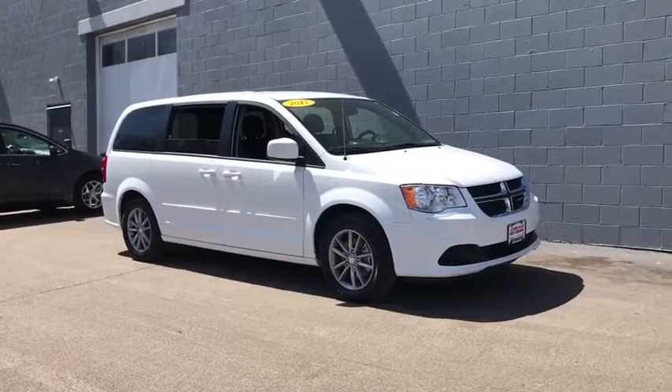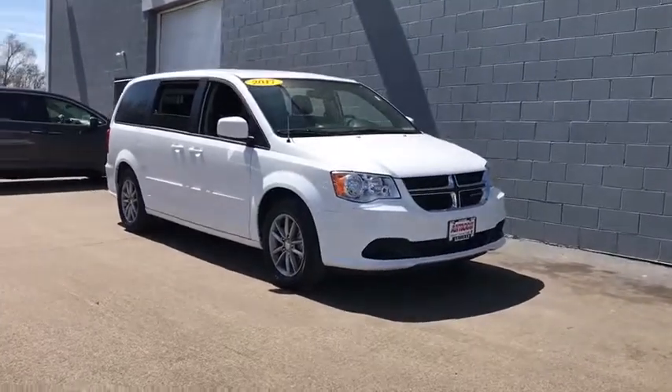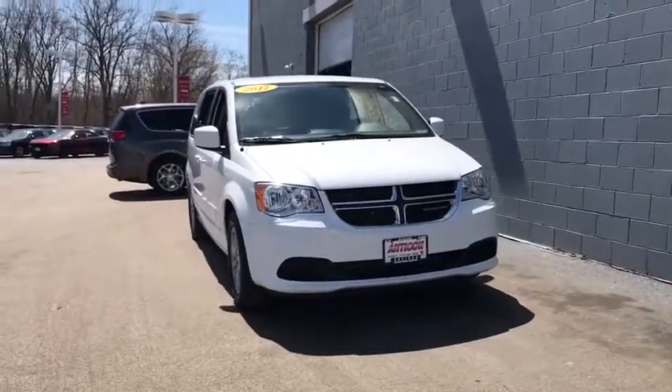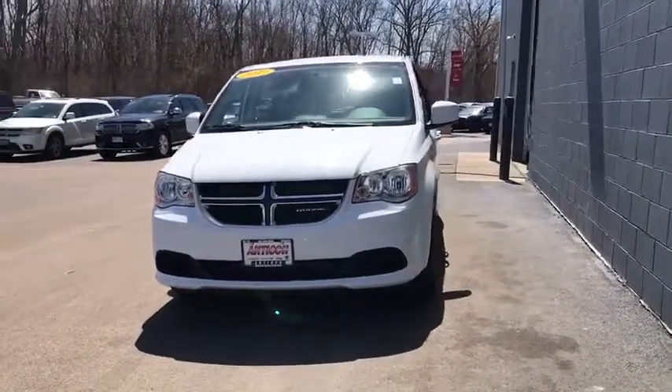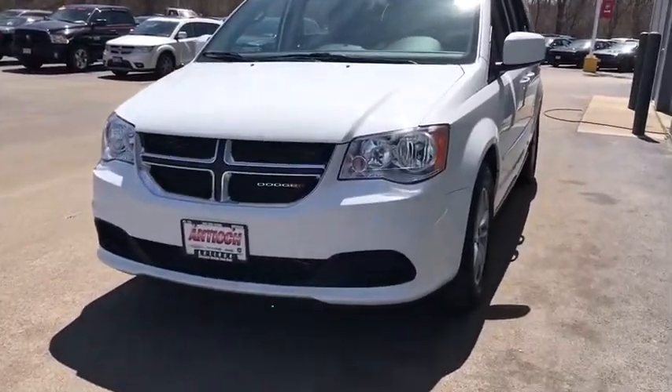The 2017 Dodge Grand Caravan received the government's highest front and side crash rating of five stars. Its vast interior is widely praised with an innovative seating arrangement, versatile cargo storage, and enough entertainment features to keep the kids entertained on a road trip.